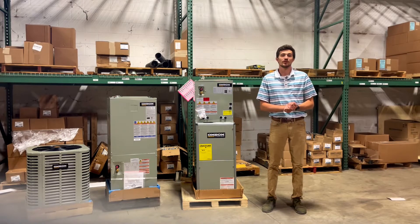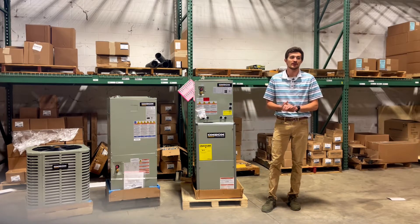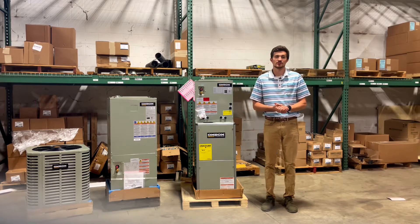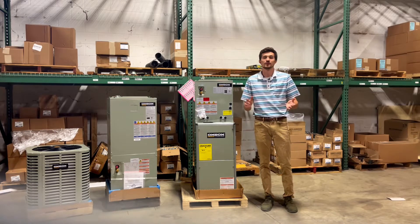Hi, my name is Aiden. I'm with Radiant Energy Systems here in Wixom, Michigan. I'm a sales engineer here. At Radiant Energy, we design and supply HVAC solutions for industrial and light commercial customers and all different sizes of buildings.